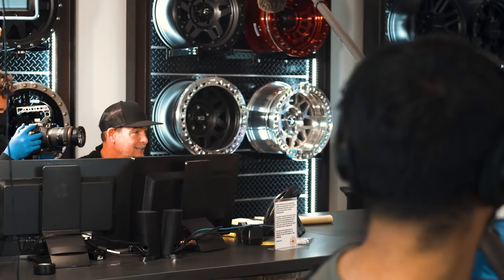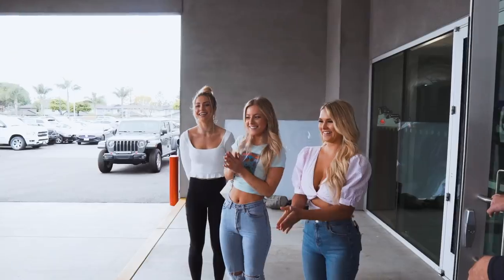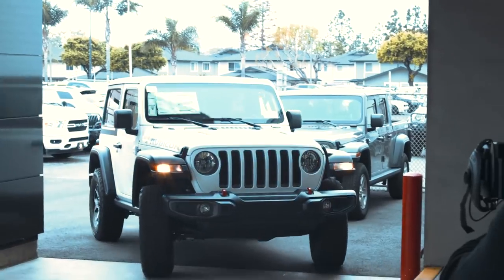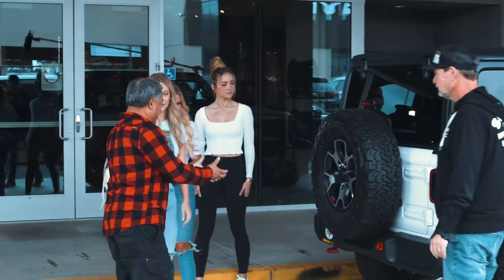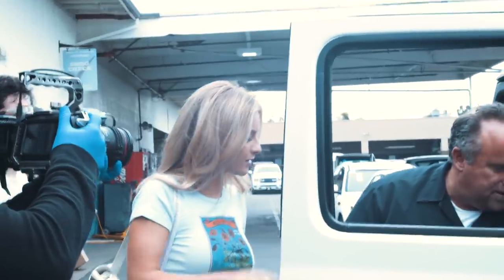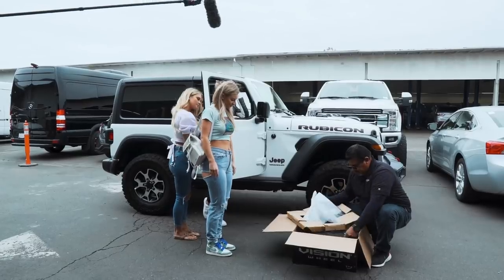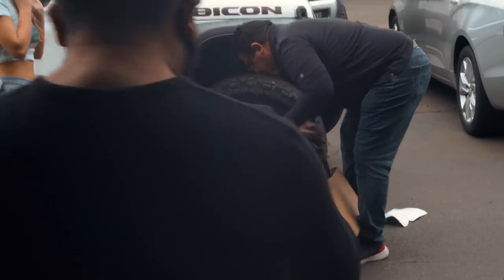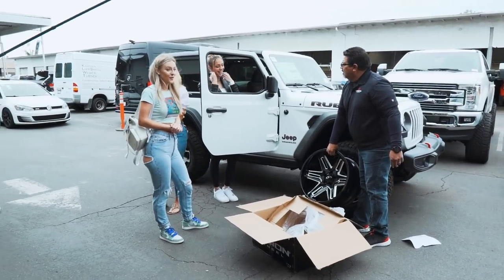I'm so down for that. So you're going to love this. Let's go take a look at your vehicle. Oh, I'm so excited — this is so cute! We've got some new shoes for you. Oh my God, that is so cool. I love that.